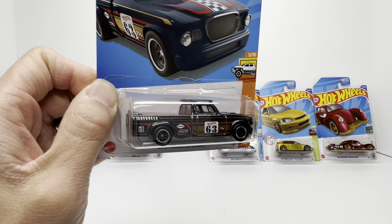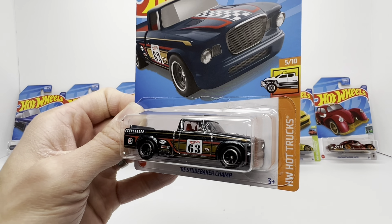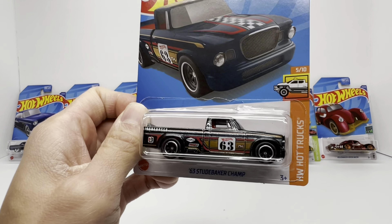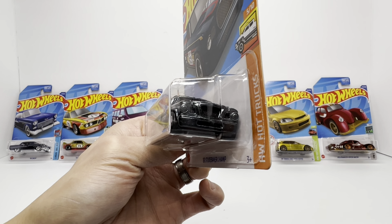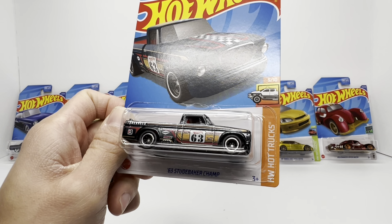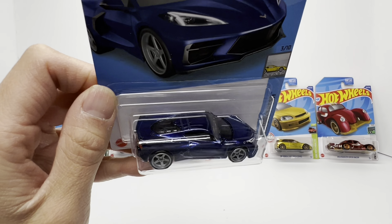Every super treasure hunt set is incomplete without a truck, and for 2022 we got the '63 Studebaker Champ. Prior to this, it was only really an RLC or premium release, but we finally got it in the mainline as a super treasure hunt. In these nice earth tones, you've got the red truck bed in the back, racing checkered flag graphics, and a pewter golden color that ties nicely with the black Spectraflame. Nice wheel combination — gives it a JDM vibe. Secondary market sitting at $25.